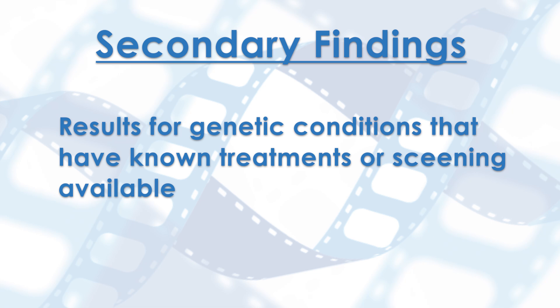In addition, results for genetic conditions that have known treatments or screening available can be reported as well. These are called secondary findings, as they are secondary to the person's current clinical signs.